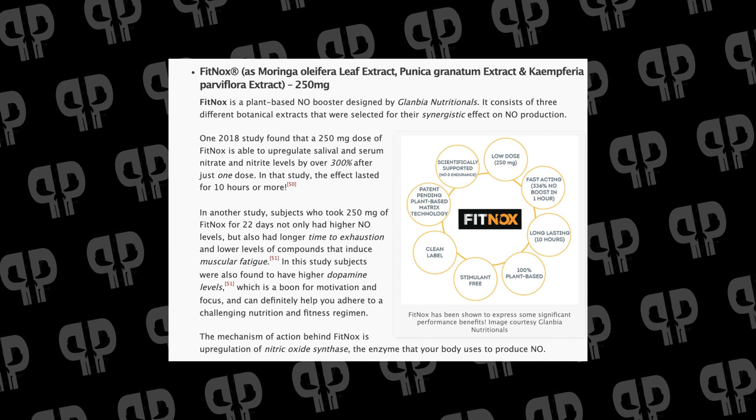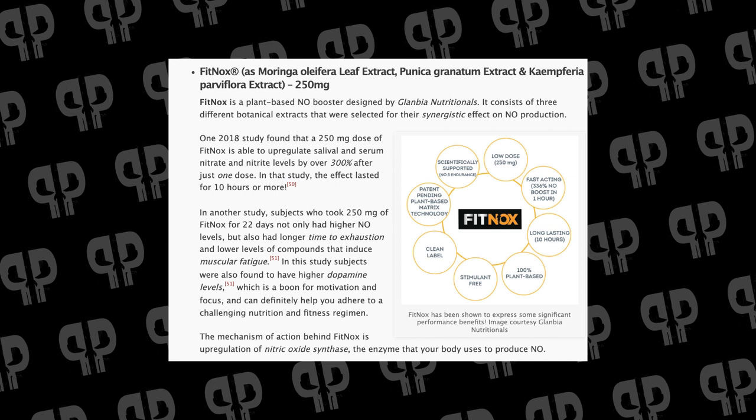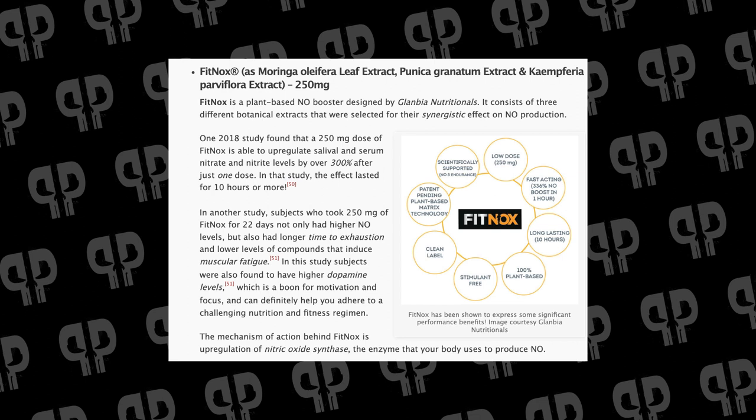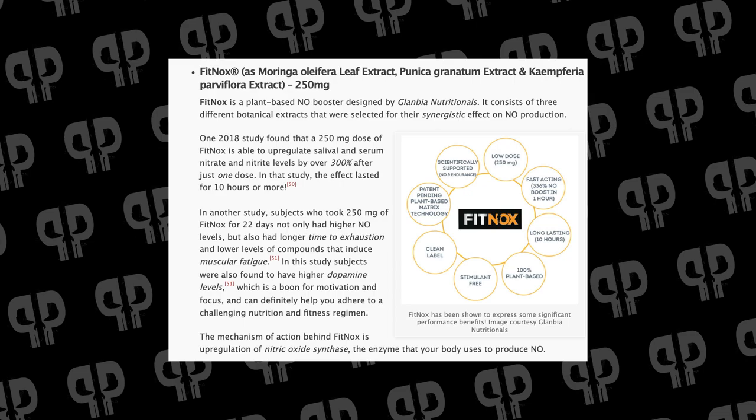After that we have FitNOX, which comes from moringa oleifera, pomegranate, and kaempferia. This is a blood flow enhancement ingredient that works incredibly well at the 250mg dose. One study showed 250mg led to a whopping 336% improvement in nitric oxide levels. Another study over 22 days showed reduced inflammatory fatigue markers and a much longer time to exhaustion — so there's a real endurance effect. We're seeing more studies showing blood flow boosts provide endurance benefits alongside the auxiliary benefits of pomegranate.